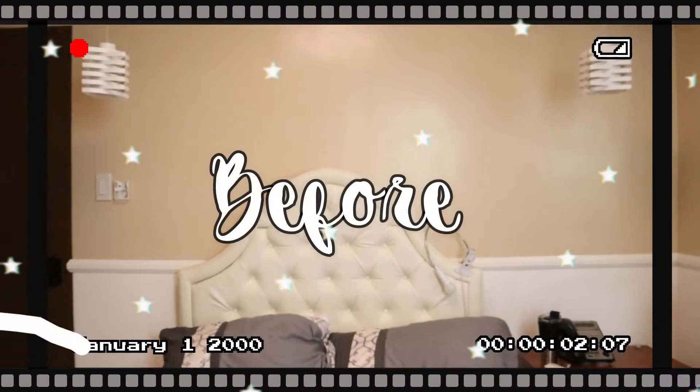Thanks for coming to my TED Talk. So without further ado, let's get started!